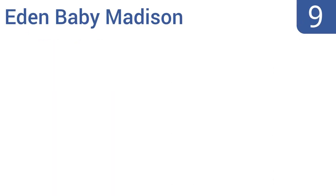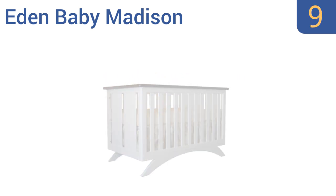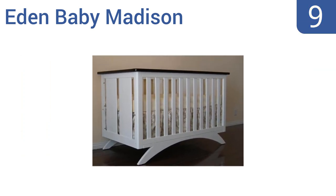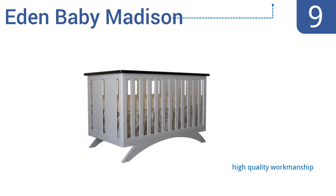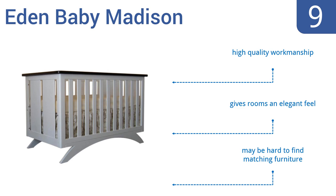At number 9, inspired by European flair, the Eden Baby Madison has a simple yet modern design with a unique moon-shaped base. A toddler guardrail is included, so when your baby gets a little older, it will still keep him or her safe. It's made with high-quality workmanship and gives rooms an elegant feel, but it may be hard to find matching furniture.